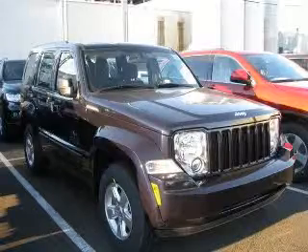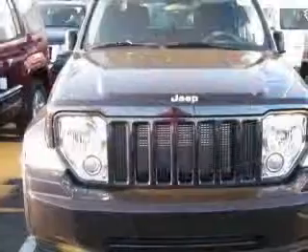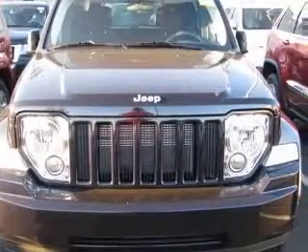We are proud to present this excellent new 2011 Jeep Liberty. This Liberty has a 3.7L V6 engine and an automatic transmission.